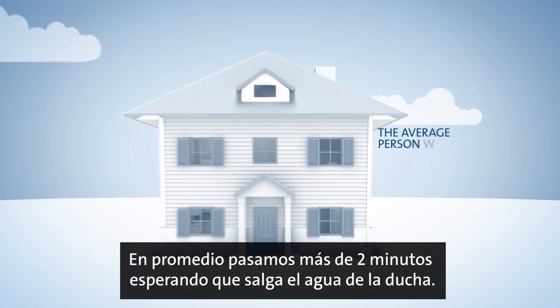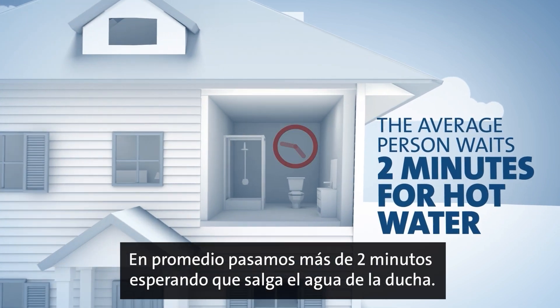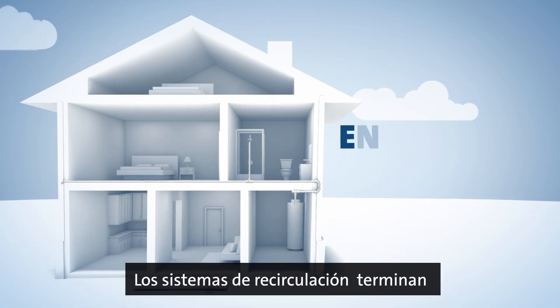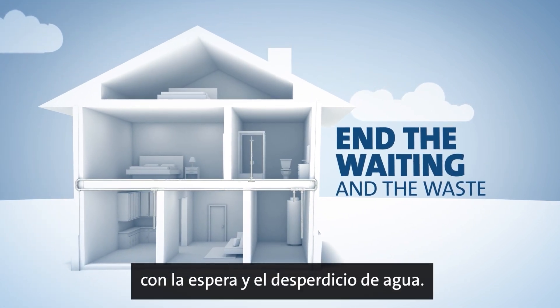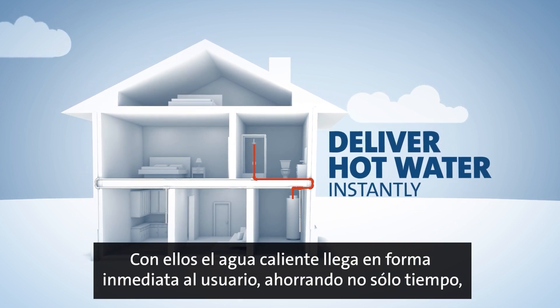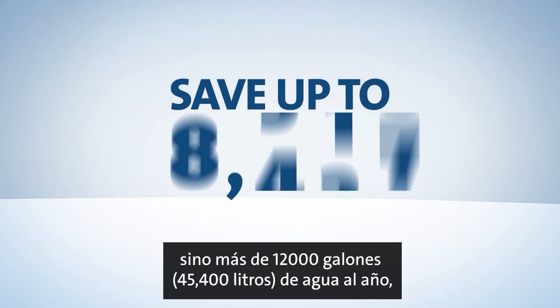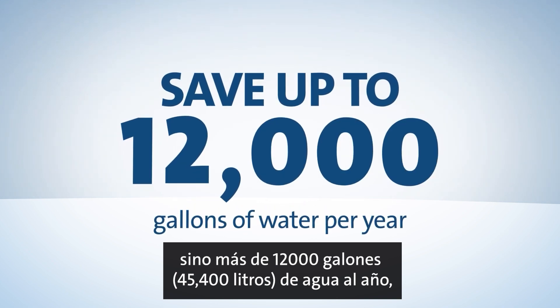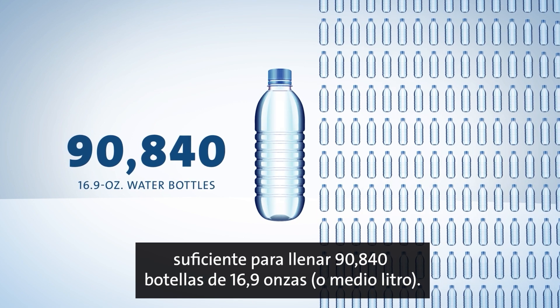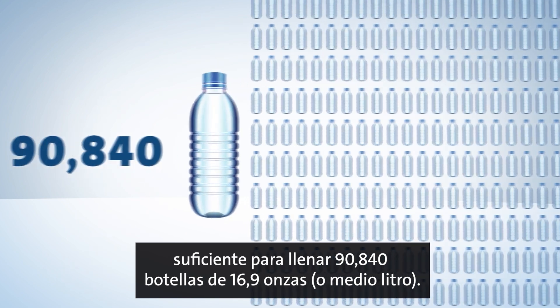The average homeowner spends over two minutes waiting for hot water in their showers. Hot water recirculation systems end the waiting and the waste. They deliver hot water instantly to homeowners, saving not only time, but up to 12,000 gallons of water every year — that's enough to fill 90,840 16.9-ounce water bottles.